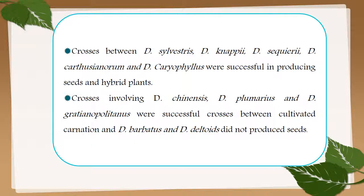Crosses between Dianthus sylvestris, D. nappi, D. sequary, D. carthusianorum, and D. caryophyllus were successful in producing seeds and hybrid plants. Crosses involving Dianthus chinensis, D. plumarius, and D. gratianopolitanus were also successful. However, crosses between cultivated carnation and Dianthus barbatus and Dianthus deltoides did not produce seeds.